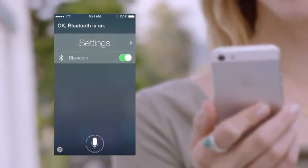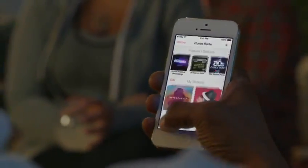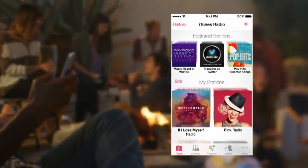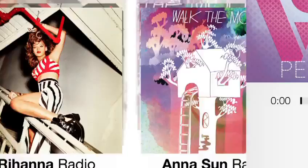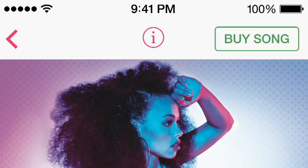iTunes Radio is a great way to discover new music. We've created many featured stations, drawing from the best selection of songs online. It's easy to create your own stations, and when you hear something you'd like to purchase, it's just a tap away.